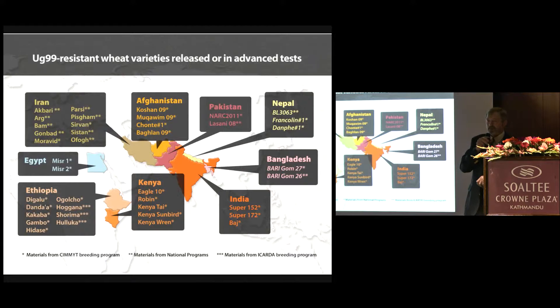Varieties have been developed and released ahead of the pathogen most of the time. Many of you in this room are more familiar with the lines on this list than I am. One of our initial efforts and intentions was to get UG99-resistant varieties into the hands of countries that have lines with no UG99 resistance. The challenge is to continue making progress on delivering even better lines with better resistance.